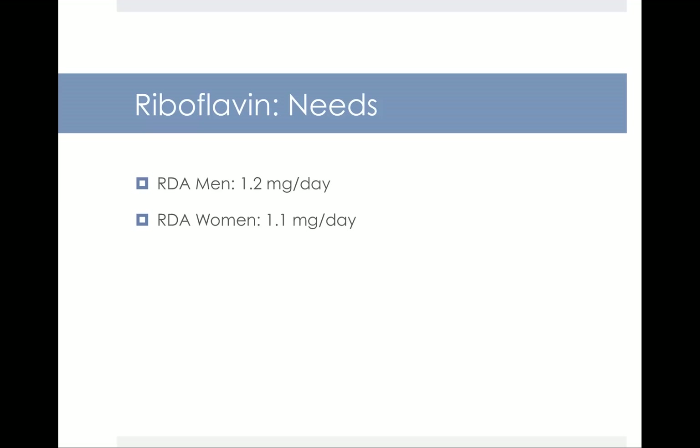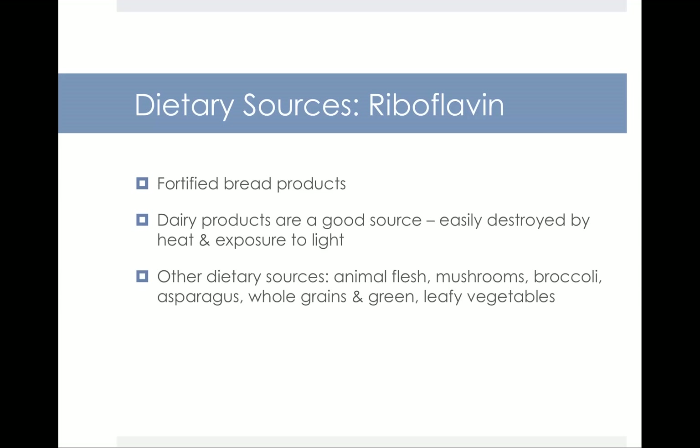The RDA for riboflavin is 1.2 mg per day for men and 1.1 mg per day for women. Dietary sources include fortified bread products, and the best single source outside of bread products is milk. One of the primary reasons milk is now stored in opaque containers rather than glass is because sunlight and light exposure destroys riboflavin. Other dietary sources include animal flesh, mushrooms, broccoli, asparagus, whole grains, and dark green leafy vegetables.